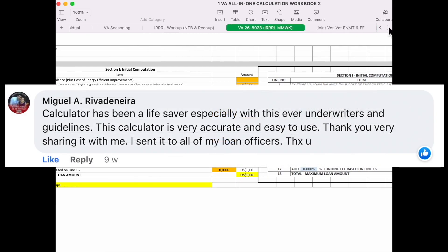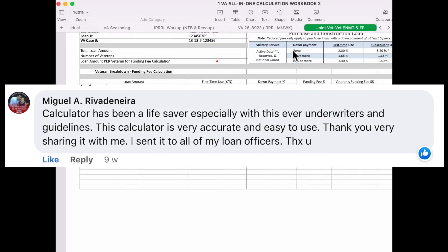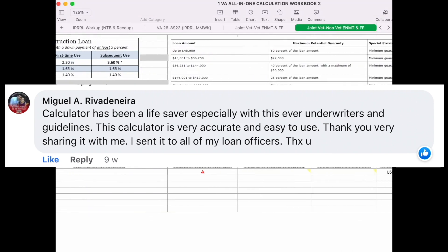Identifying potential issues: loan calculators can help mortgage professionals identify potential issues with a loan, such as a high debt-to-income ratio or a lack of sufficient income to qualify for a loan.